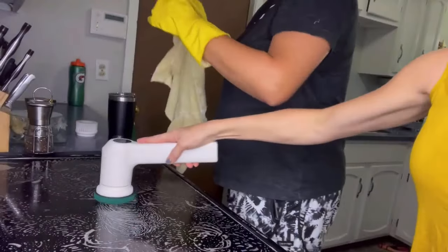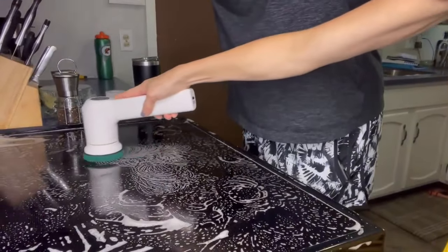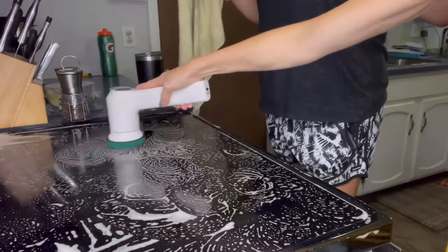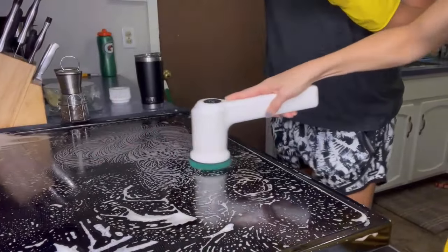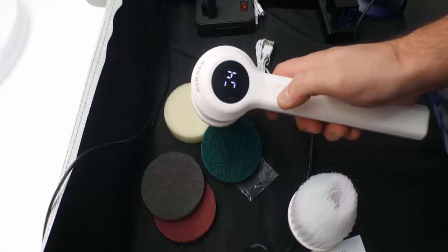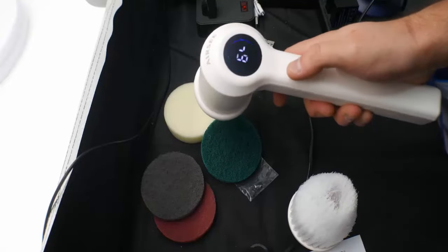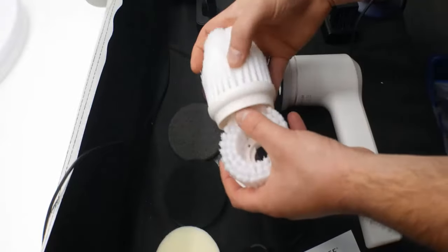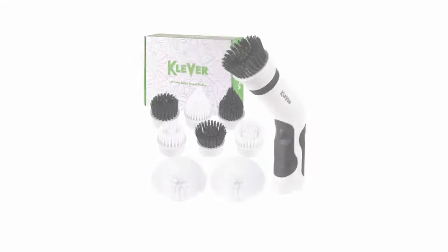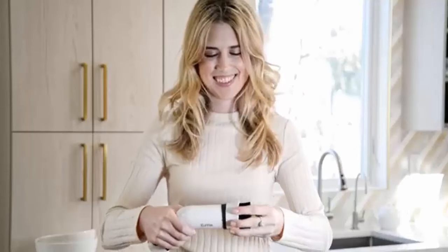This scrubber comes with a built-in rechargeable battery and can last as long as one hour after two and a half hours of fast charging, offering a longer time of cleaning without interruption. The LED display shows the current scrubbing power mode and remaining power. You can choose the desired speed when cleaning, and it comes with six interchangeable cleaning brush heads to ensure you can clean various surfaces easily.